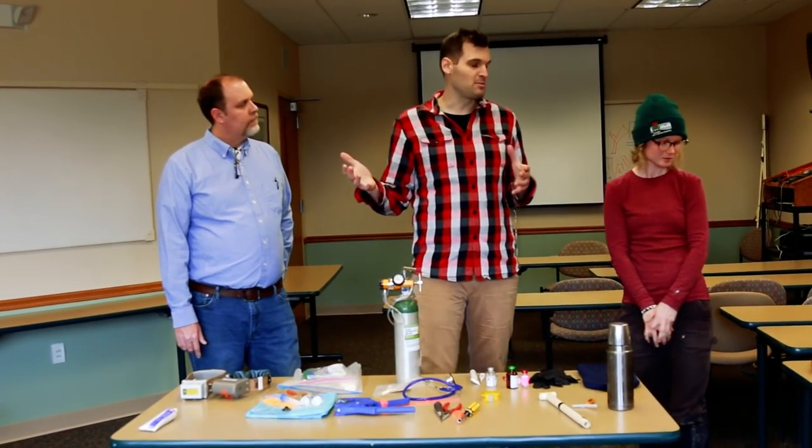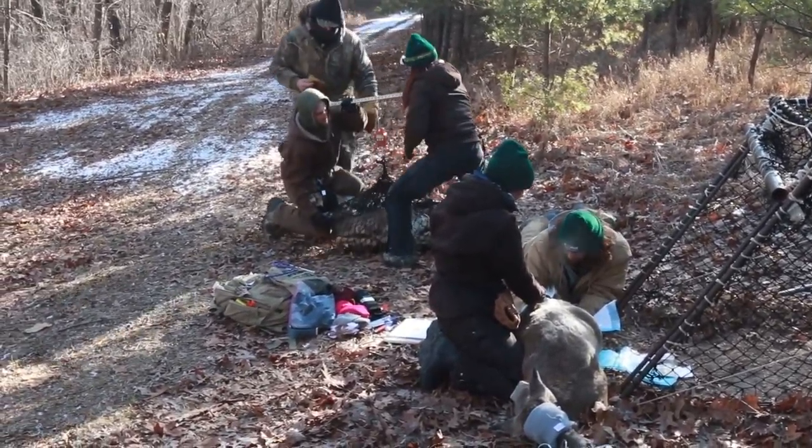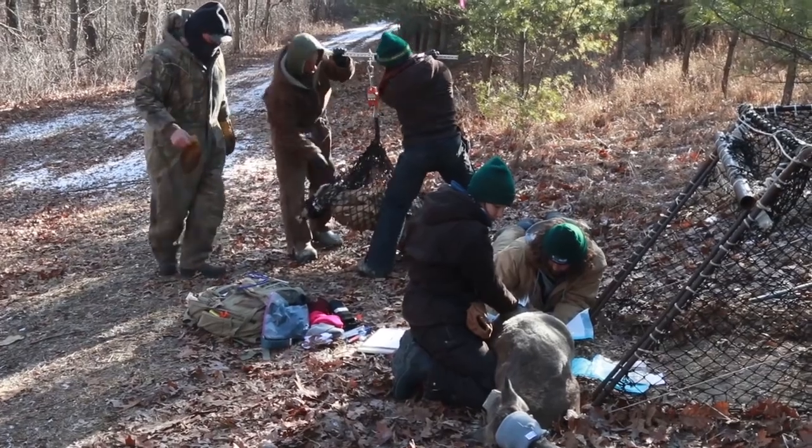The last thing we do is weigh the animal. Two people lift the deer off the ground and a third person reads the scale to get the body weight.